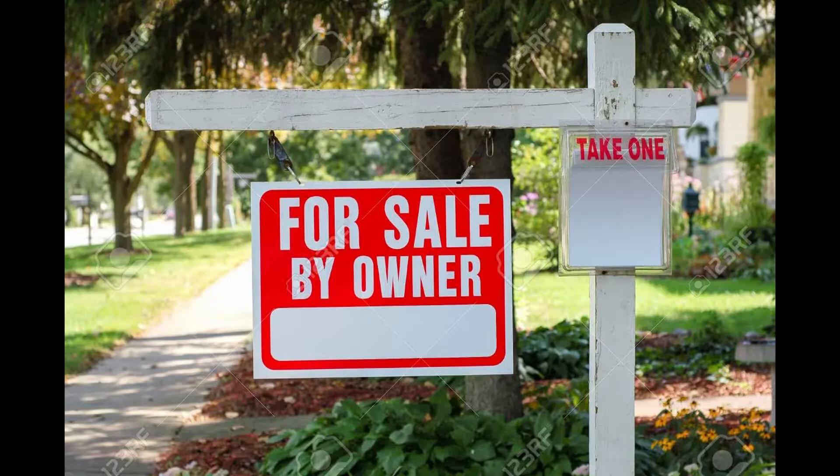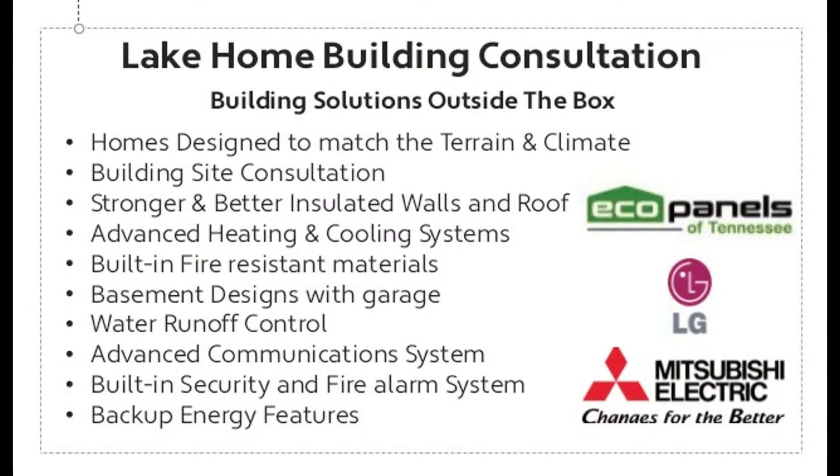After we find the right lot, we turn you over to the real estate company or the owner so you can agree on terms. We hope you call us before you buy a lot, but if you have already bought, we can still offer valuable services prior to building.